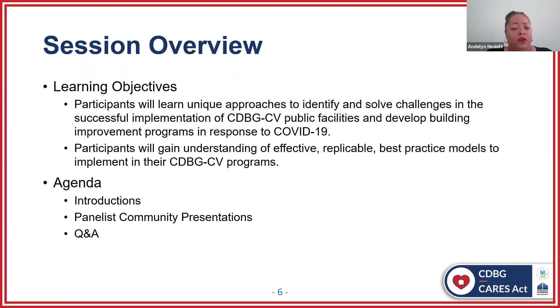On our agenda today, we're going to first go through introductions, then the panelists will present their presentations, and lastly we'll go through Q&A. As the panelists are going through their presentations, any questions that you have, please put those into the Q&A box. I'll be collecting and aggregating them and making sure that during the Q&A session we get to as many questions as possible. Questions will not be answered directly throughout the presentations but will be answered during the Q&A session at the end.